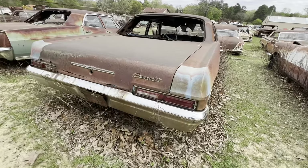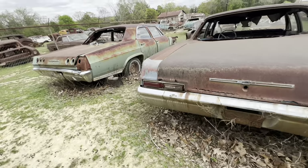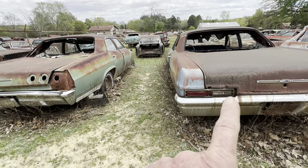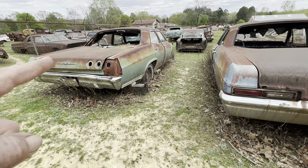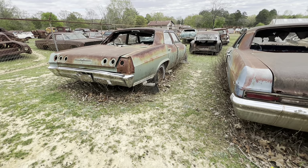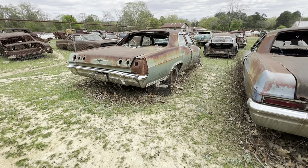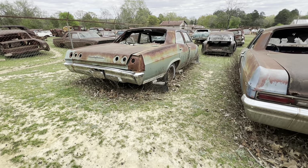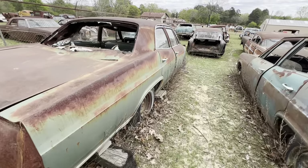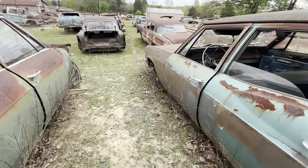I want you to look at the difference in a 65 and a 66. This is a 66 back end — that is a 65. You notice there's no taillight holes in the trunk of the 66, but there are in the trunk of the 65. Now that's an Impala because it had three taillights — a Bel Air had two taillights. A 65-66 Biscayne was the cheapest thing you could buy, so they even left a taillight out just to save money.